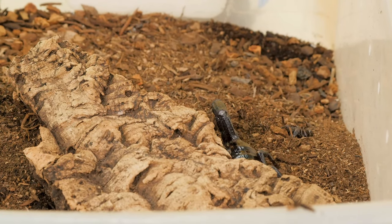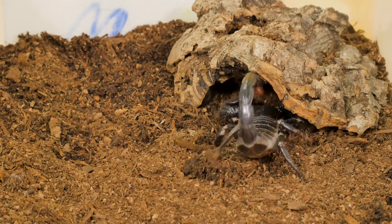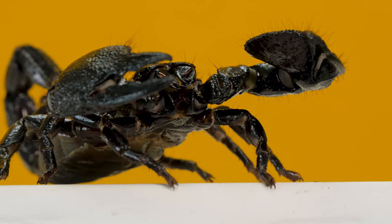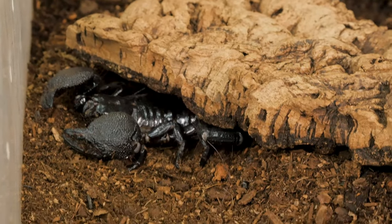Scorpions are burrow dwellers, which means they spend their time living underground in burrows created by other animals, and depending on the species they'll even create their own. Scorpions have hairs all over their body and they use those little hairs to sense vibrations in the air when living down in their burrows, giving them a chance to figure out whether they have company from a predator or not.